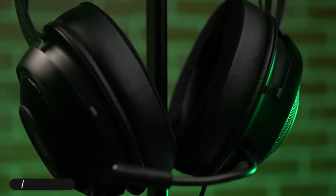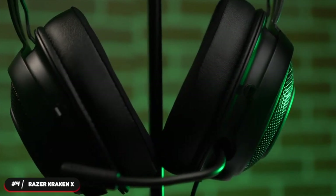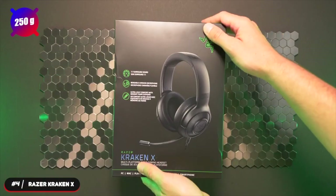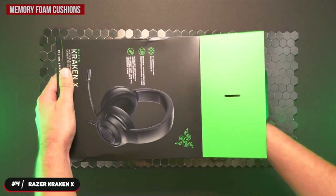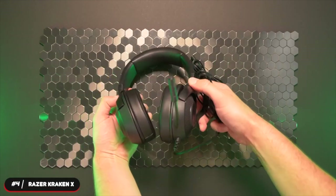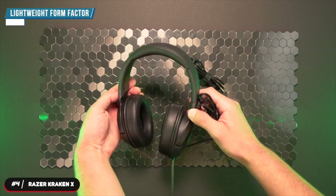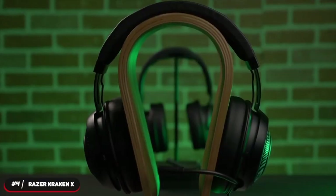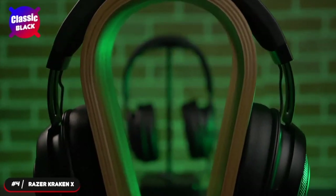Number four, best competitive headset: the Razer Kraken X. The Razer Kraken X is our selection as the best budget competitive headset. It weighs 250 grams and has plush memory foam cushions on the ear cups to provide ideal comfort and sound isolation throughout your gaming marathons. It's engineered with a lightweight form factor for a near-weightless feel on your head.